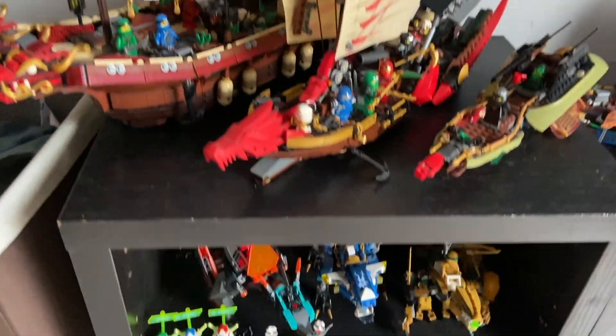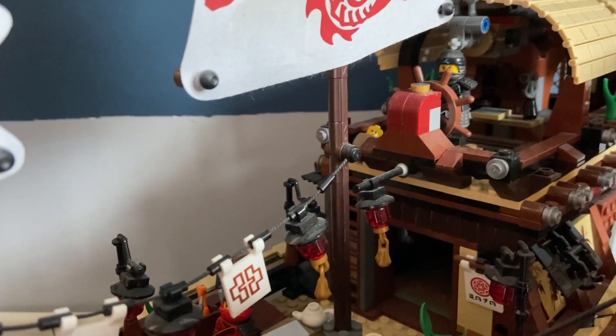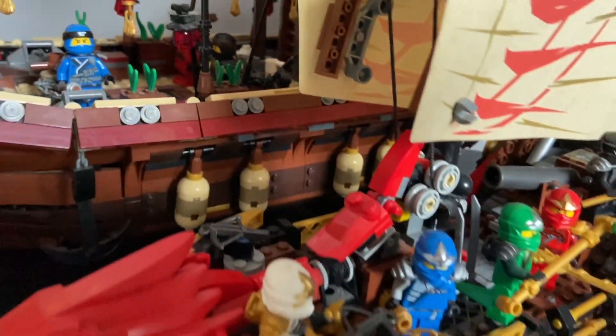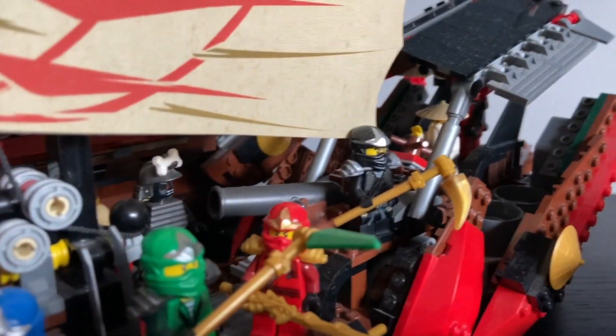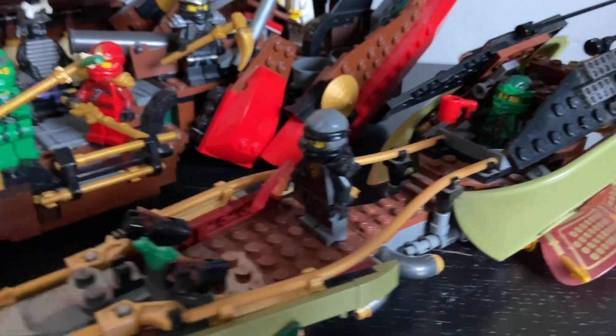I also have this other space where I put most of my sets. I have my Bounties and dragons. Going back to the Bounties — I have the 2017 Bounty, which is such a masterpiece. I love every single detail of it. Next to it is the 2012 Bounty, which is such an underrated set. People knock it but when it came out it was great.